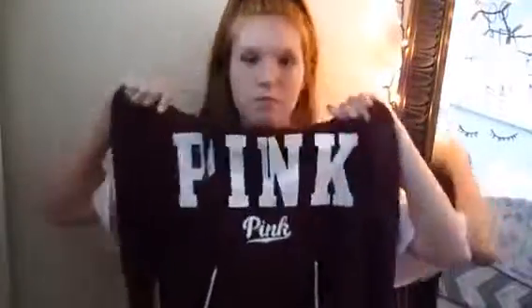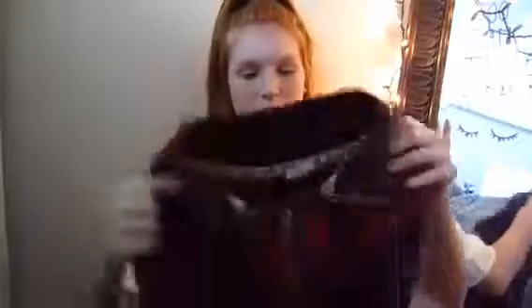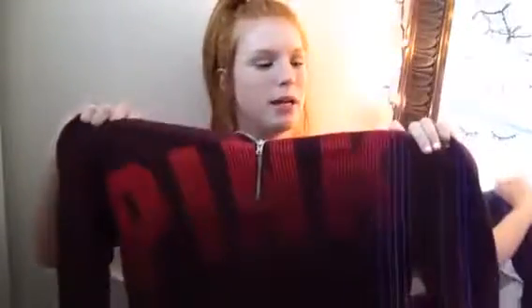The next two hoodies I have are both maroon. This one has a hood and it's a half zip — it just says Pink and has a little pocket for your hands. The last hoodie-type shirt I have is also maroon with Pink on it. The dots on it get smaller which kind of makes it look ombre in an orangish pinkish color.